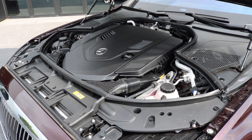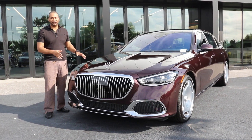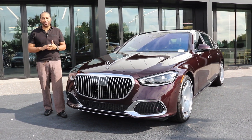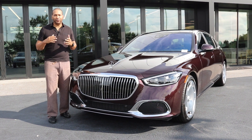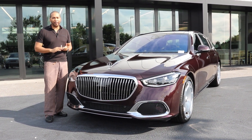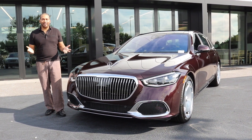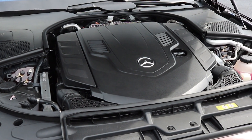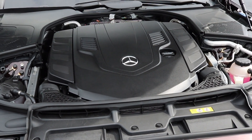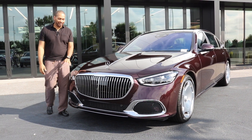As described in our traditional S580 review, this EQ Boost system with the V8 is essentially an integrated starter-generator setup that gives you increased fuel economy and also removes traditional engine ancillaries such as your AC compressor and water pump. Your Eco mode is going to be very seamless — you're not going to feel when the car cuts off and on when you stop and go at intersections. It's the first time we're seeing this in a Mercedes-Maybach vehicle.